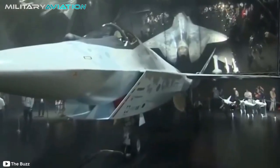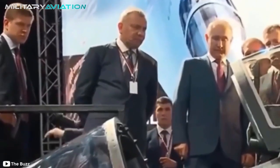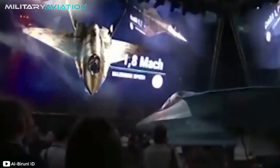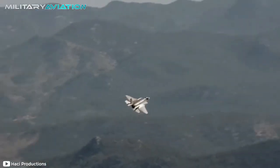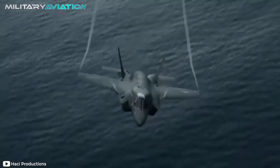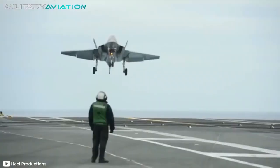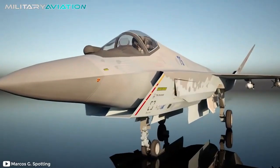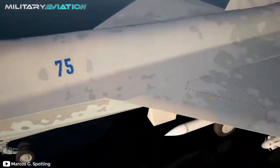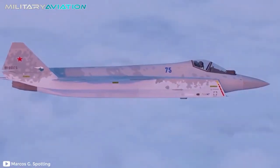The Su-75 prototype was unveiled during the 2021 MAKS airshow, in a ceremony attended by Vladimir Putin himself. One of the first issues that caught the attention of experts is the similarity between the Russian plane and the F-35, at least on the outside. Both planes have dual movable tails, a long fuselage housing a single engine, and diamond-shaped wings. But before we shout from the rooftops that the Checkmate is a copy, let's keep in mind that all stealth aircraft are restricted by aerodynamics. This determines 100% the design of the fuselage and many other issues related to the shape of the plane.